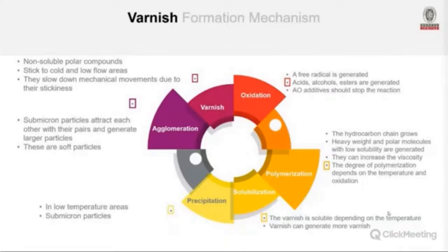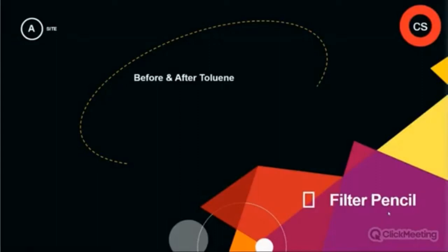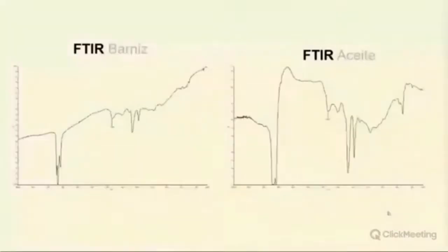One area varnish prefers is the pencil filter in the AEGV system, which controls movements in the turbine. In the case study, the pencil filter was washed with toluene, a solvent. Using the FTIR tool, we found that the composition of the varnish was completely different from the oil itself — meaning the oil and its additives had transformed into something entirely different. That transformation is varnish.